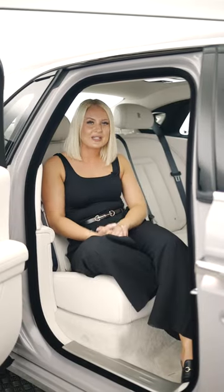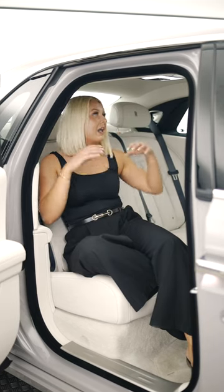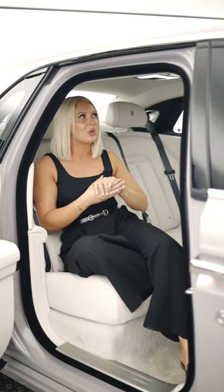Complete bliss. Believe it or not, the engine is running and you can't hear a thing. The back of this Rolls-Royce is a fantastic place to be. As you can see, I've got absolutely acres of legroom here and it's so light, bright and airy thanks to the full-length panoramic sunroof which, by the way, you can open as well.